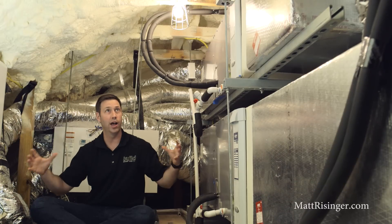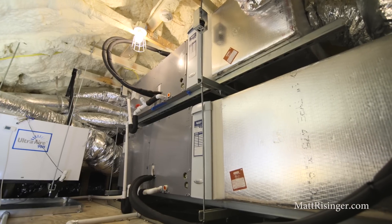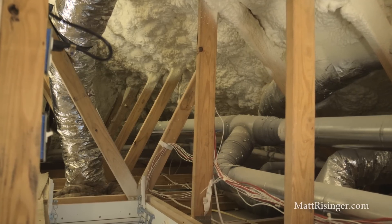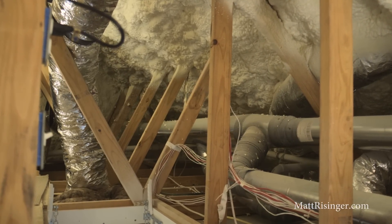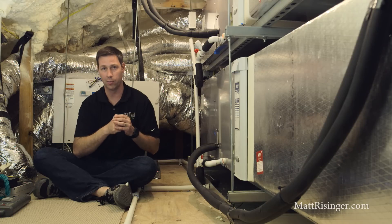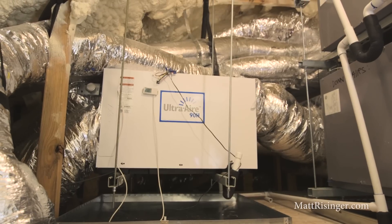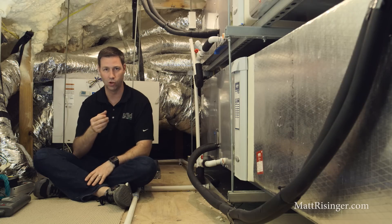On the other hand, this non-vented attic has spray foam all the way up the roof line. We've got eight inches of open cell foam, and now this conditioned attic does not have any outside air coming in. It's a very temperate place. It's 104 outside, but inside this attic it's 79 degrees, and my thermostat below in the room below is set at 76 degrees. Now all my duct work is running through a very hospitable place. There's very little difference between the attic temperature and the duct temperature. It makes the house so much more efficient.